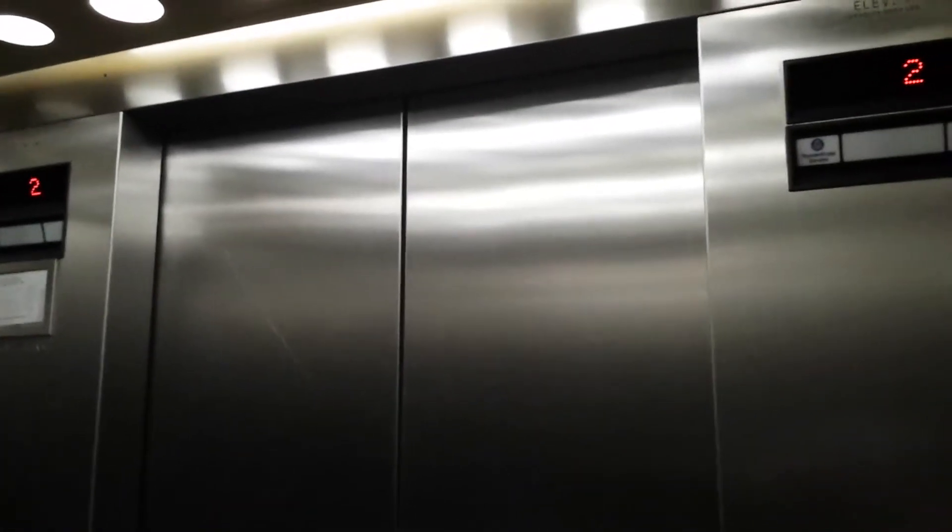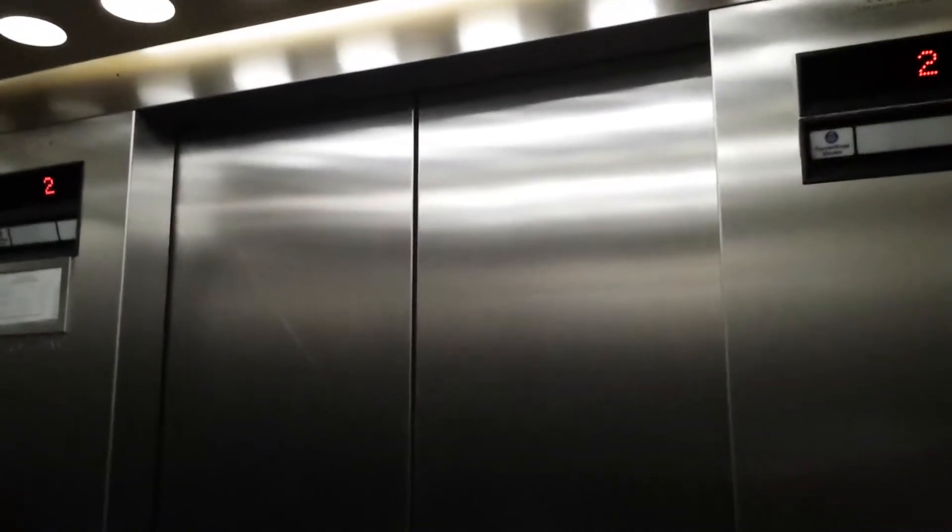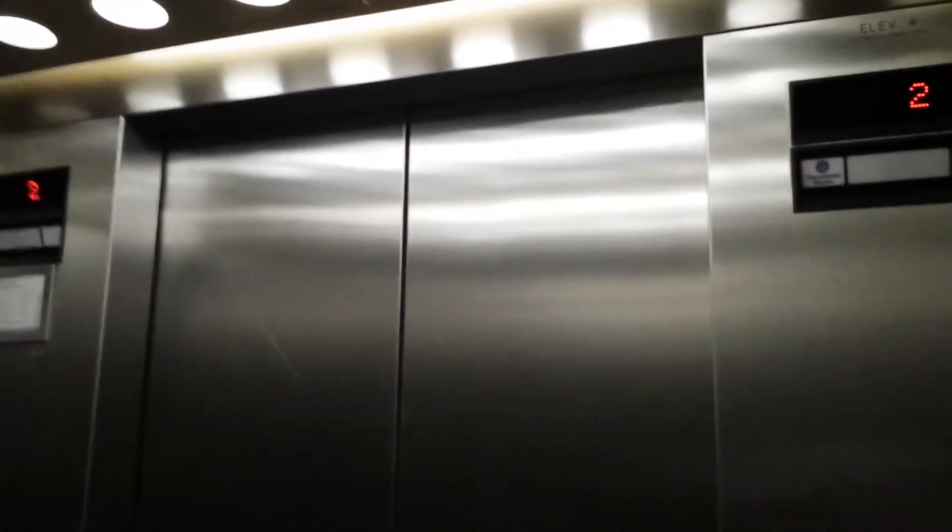I think every single elevator here is a Disengard hydraulic. Not that there's anything wrong with them, but they get a little boring after a while.